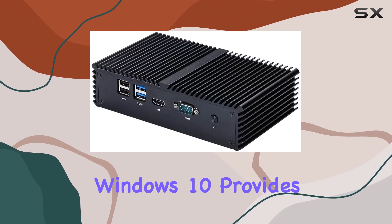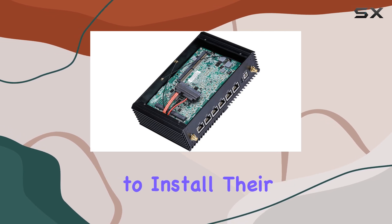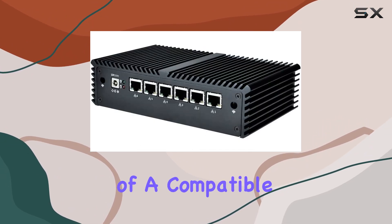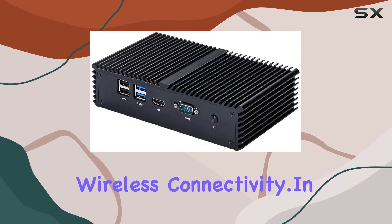While the pre-installed Windows 10 provides a convenient out-of-the-box experience for testing, users have the freedom to install their preferred operating system and software packages. Additionally, the mini PCIe slot allows for the installation of a compatible Wi-Fi card with an Atheros chipset for enhanced wireless connectivity.